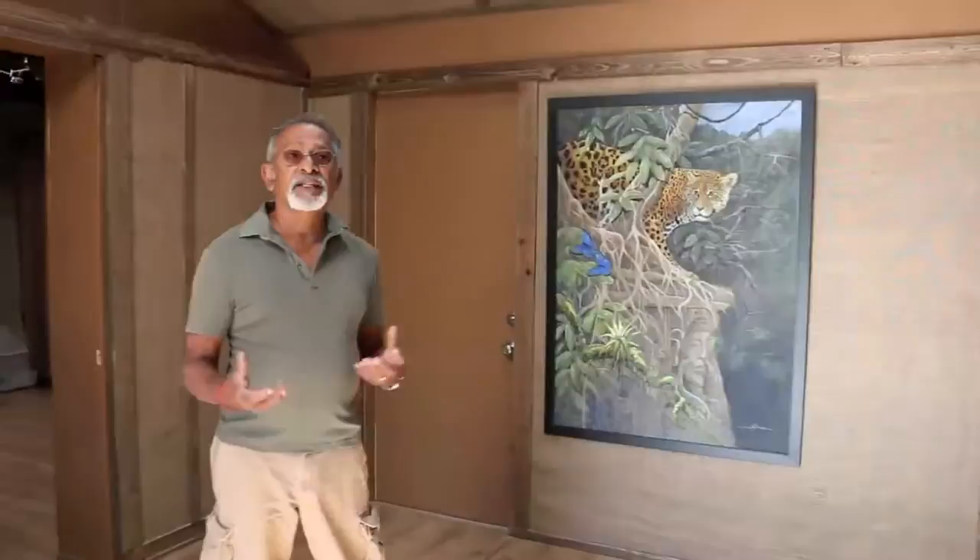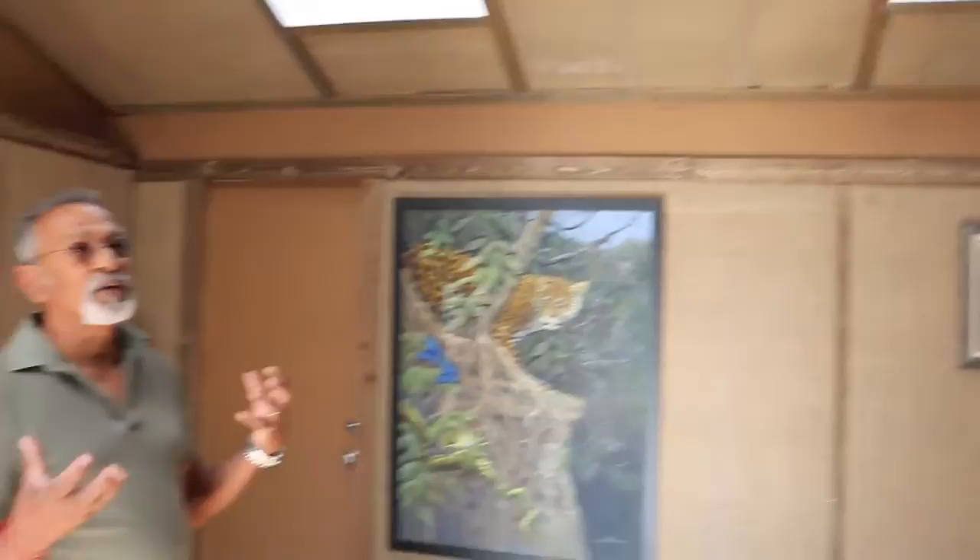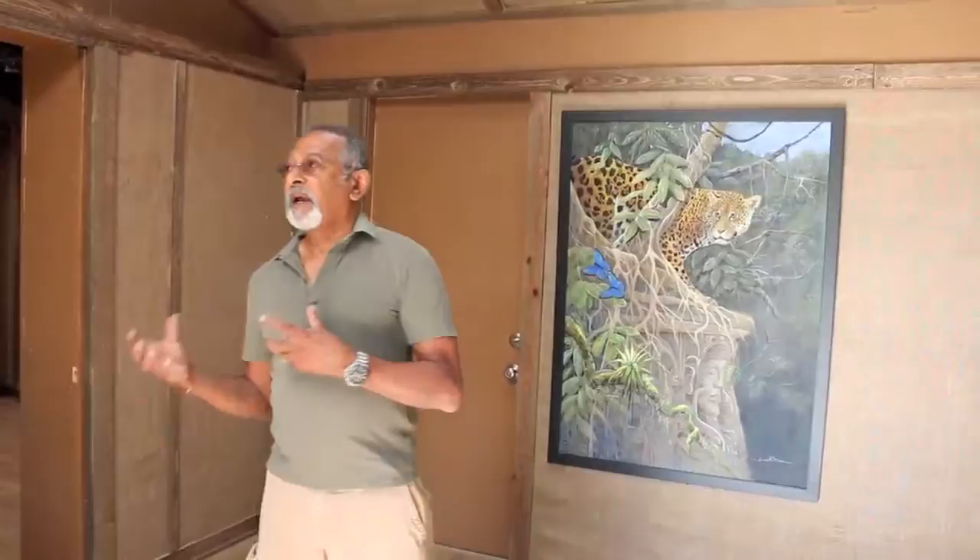The space is much brighter and more open, and the colors of the paintings are going to look very realistic because we are using a lot of natural light. Although we have high-end lighting here, the natural light enhances the paintings a lot better.